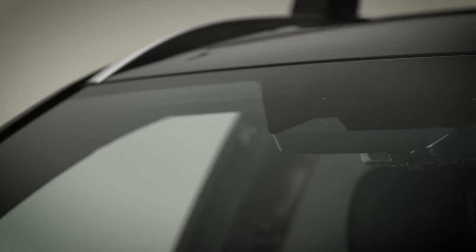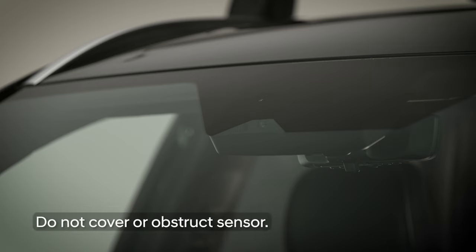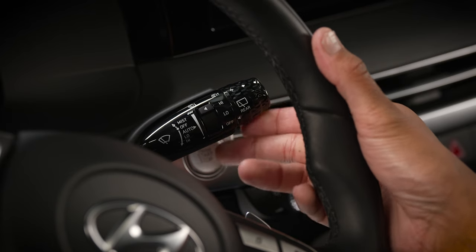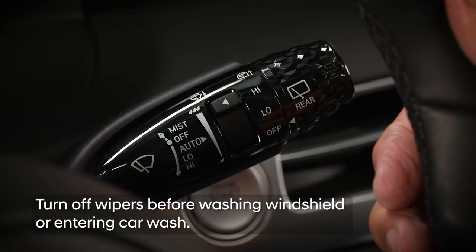As mentioned, the auto feature uses a sensor located at the top of the windshield to detect rain. To ensure proper operation of the sensor, do not cover it with anything or remove the back of the sensor. In addition, be sure to turn the windshield wiper stock to off before washing the windshield or going through a car wash, as failure to do so may damage the wipers.